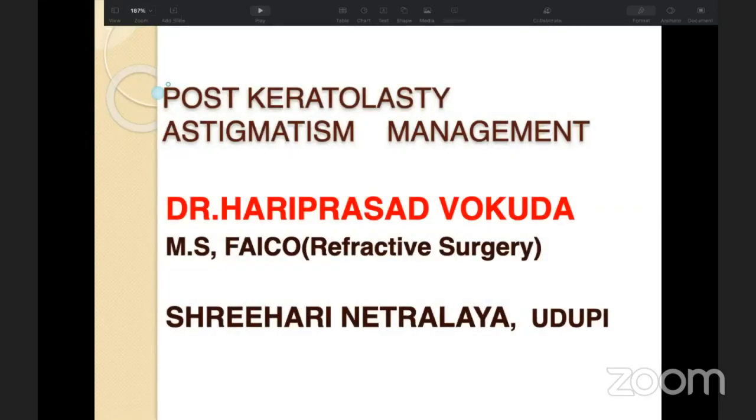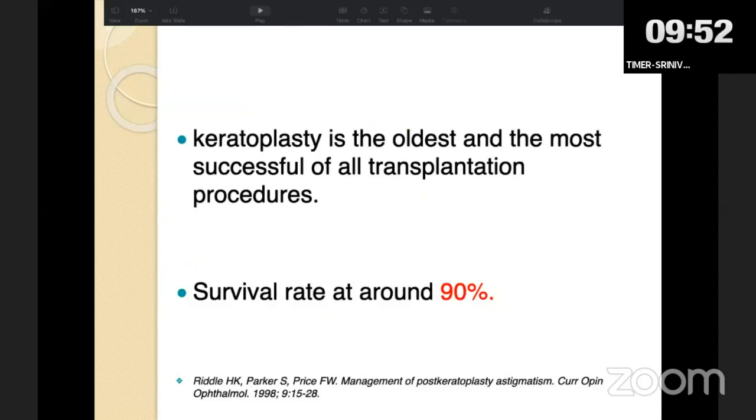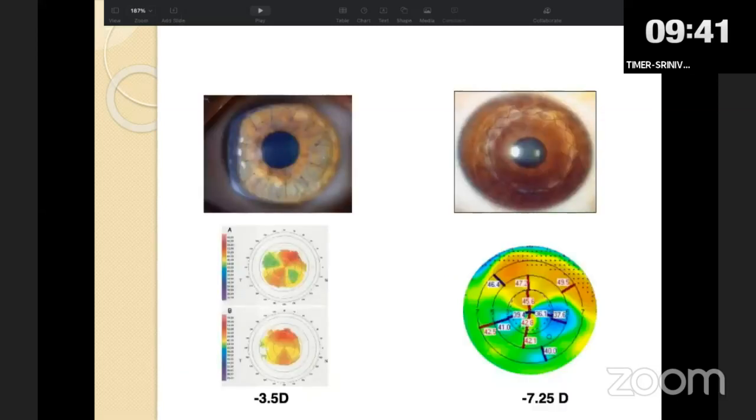Good morning everybody. I thank the AOS scientific committee and Dr. Prisha for this opportunity. Today I'll be talking about management of post-keratoplasty astigmatism. Keratoplasty is considered the most successful of all transplant procedures, with survival rate around 90%. However, the ultimate success is not only determined by graft clarity but also visual quality. A clear graft with high astigmatism can give poor visual acuity compared to a graft with lesser astigmatism — around 15 to 30% of patients have post-operative astigmatism of more than five diopters.